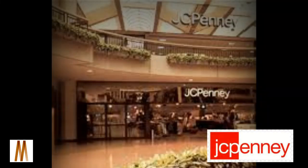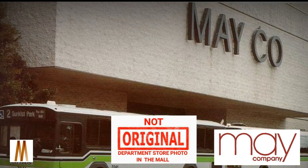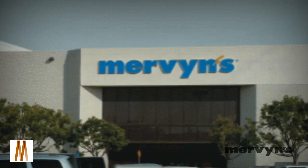The two-level mall opened with three anchor stores: a 139,000 square foot JCPenney, a 122,000 square foot May Company, and an 84,000 square foot Mervyn's.